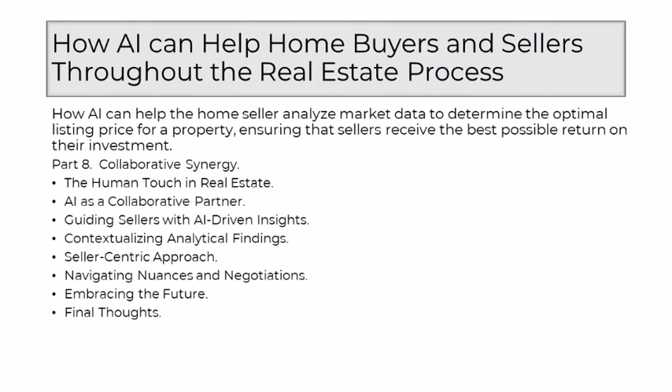Part 8: Collaborative Synergy. The synergy between human expertise and technological prowess has become a defining feature. AI should be viewed not as a replacement, but as a collaborative partner — a market virtuoso that enhances the ability to guide sellers through the intricate process of pricing. This collaboration is rooted in the understanding that, while technology excels at analytical tasks, the human touch remains integral in interpreting AI-driven insights and providing context that resonates with the unique goals of each home seller.